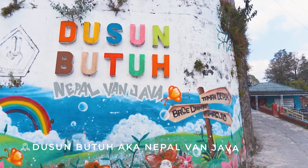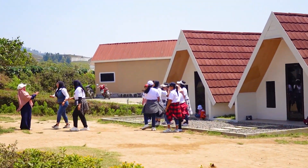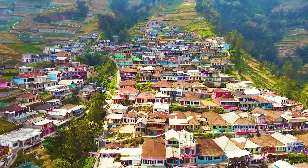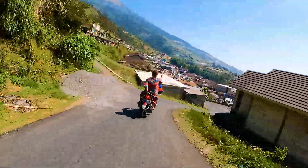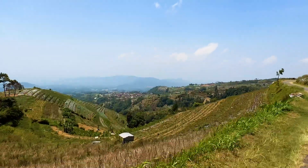Good morning from Dusun Butuh, or what locals call Nepal van Java. We arrived here yesterday and it was really difficult to get to because it's not on the main tourist track. A lot of Indonesians love to come here on weekends, but it's not something that many people know about. It's a small village nestled in the mountains, and because of all these colorful houses, locals started calling it Nepal van Java. This is mainly an agricultural area, and to get around you can't rent a motorbike yourself, even if you're Indonesian, because the roads are so winding and twisting. Thankfully, the local area has a group of guides with set prices who will take you around for the day, and that's what we're going to do today.